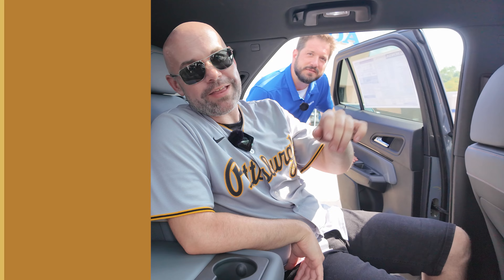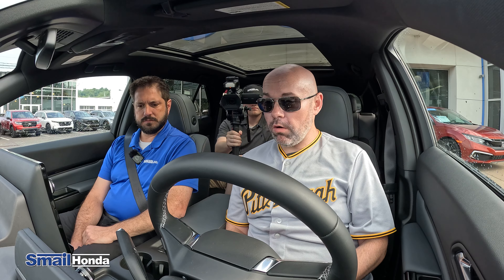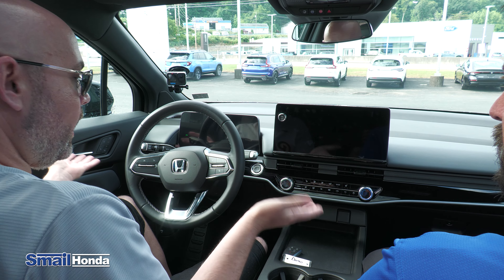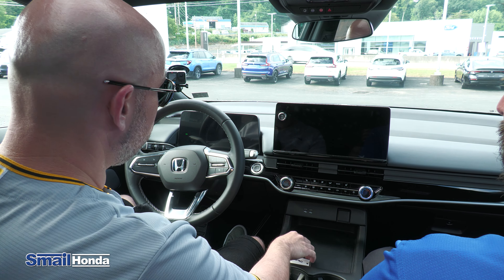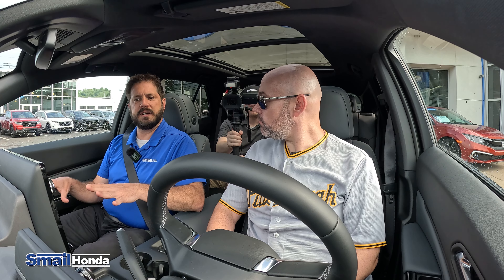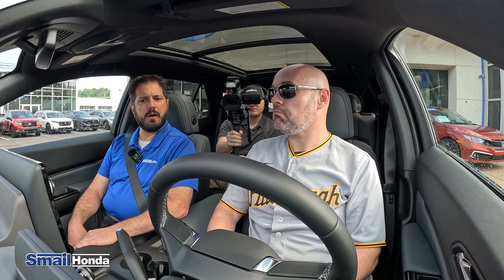One thing I really want to talk about is this gigantic panoramic sunroof — I have a lot of vertical visibility, and this is not a normal feature I'd expect in a Honda. Honda teamed up with GMC to build and design the Prologue, so you're going to see a different interior than the other Hondas in the lineup.